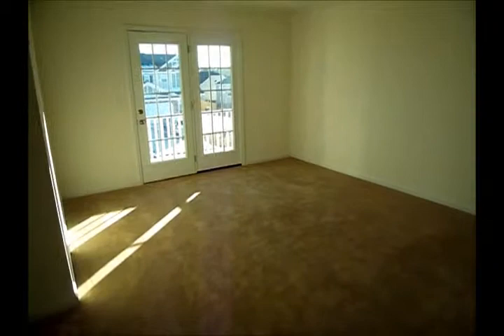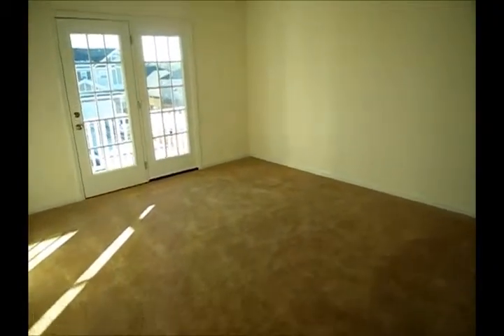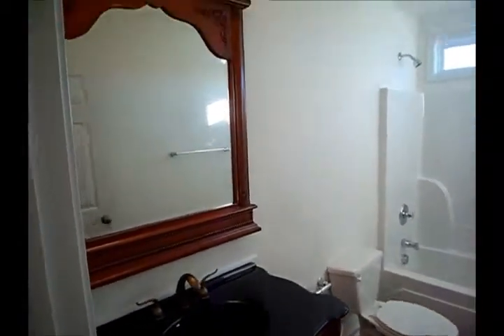This largest secondary bedroom actually has access to the double porch outside. And here is a full bath with that furniture vanity — same style as downstairs.